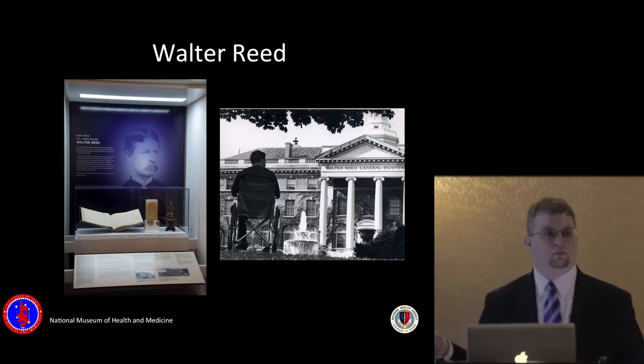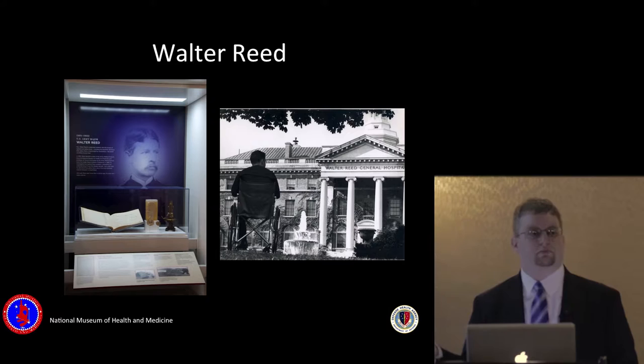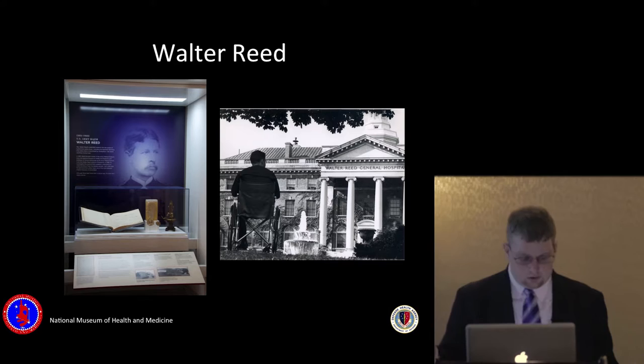For a very long time, the museum was based at the Walter Reed campus in Washington. Several years ago, that campus was BRACed — base realignment and closure — and we were moved to the Walter Reed Army Institute of Research campus in Silver Spring, Maryland, right outside of Washington but still inside the Beltway.